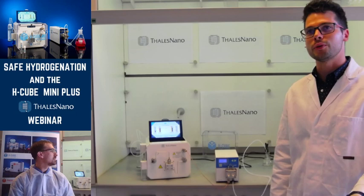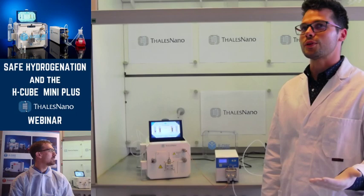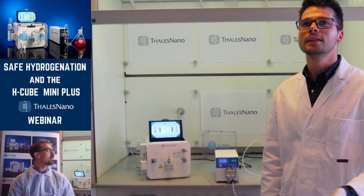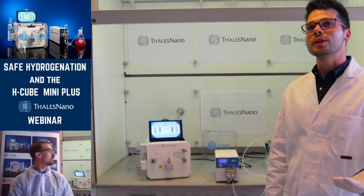The second section is about the H-Cube MiniPlus. I will show a brief technical overview and perform a reduction of 5-nitroindole. Third section will be questions and answers. If you have any emerging questions during the webinar, do not hesitate to use the comment section. We try to give as many answers as we can, but if we run out of time, we will send you an email later.